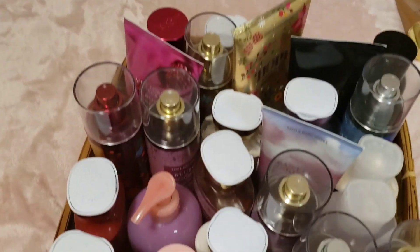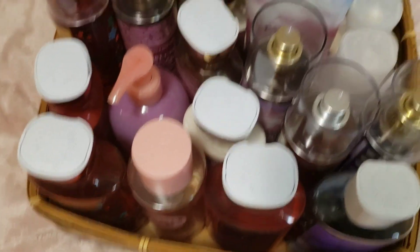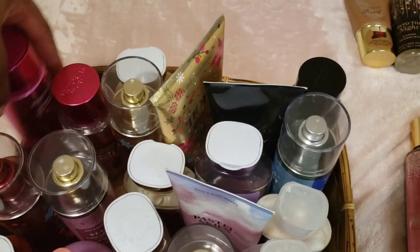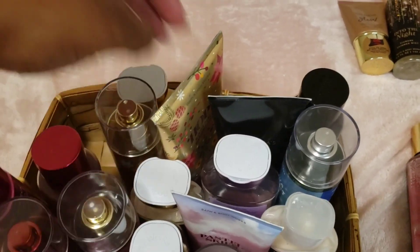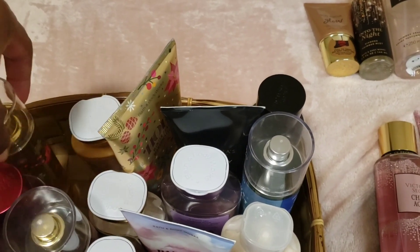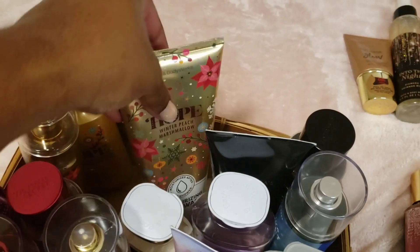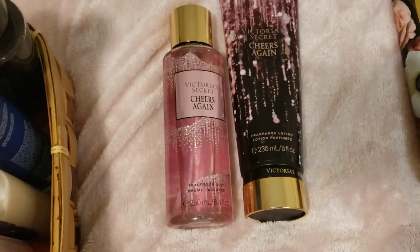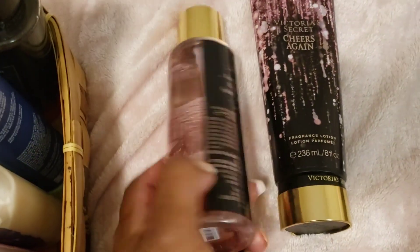We're almost full! I like to keep things grouped together by smell, so let me rearrange a little bit to make more room in the basket.